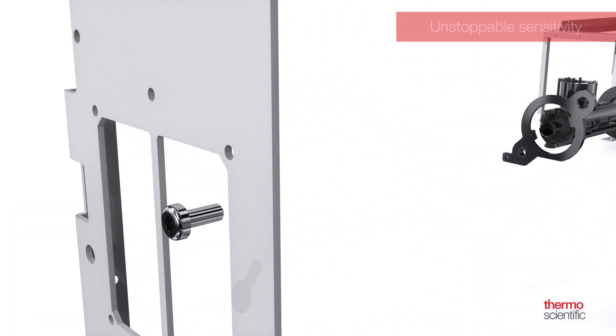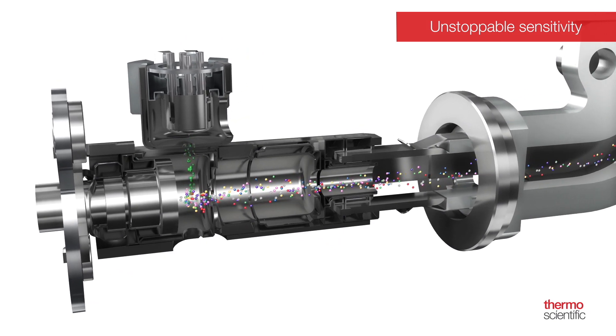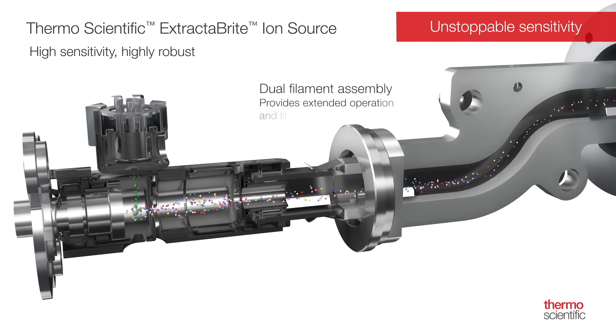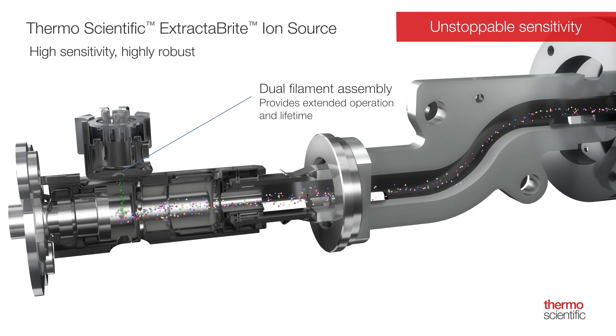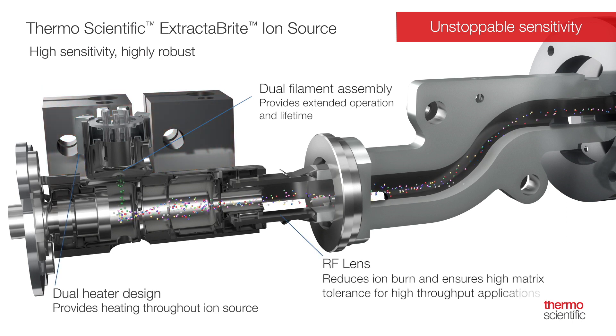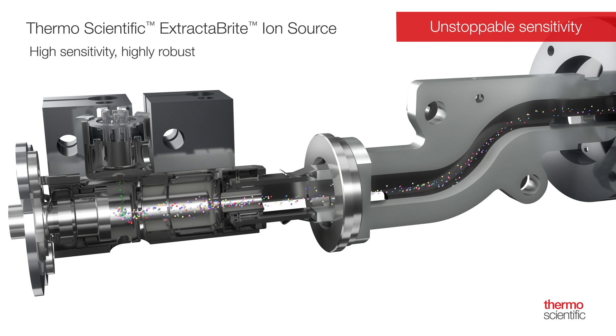The ISQ-7000 GCMS system can deliver high sensitivity for more routine analysis through the renowned, highly robust Thermo Scientific Extract-A-Bright Ion Source technology. Offering electron ionization (EI) and chemical ionization (CI) performance, it features a dual heater design for heating throughout and includes a unique and patented RF pre-filter, commonly the first place susceptible to ion burn. This design ensures high matrix tolerance for high-throughput applications and protects the mass analyzer from contamination. There is never a need to heat or clean quadrupoles.